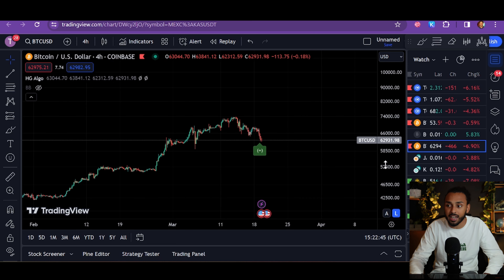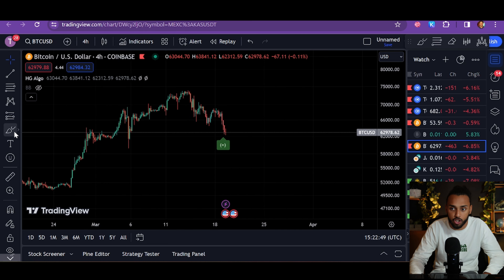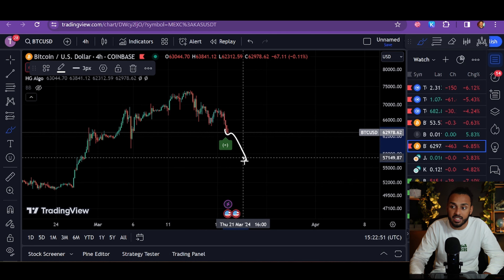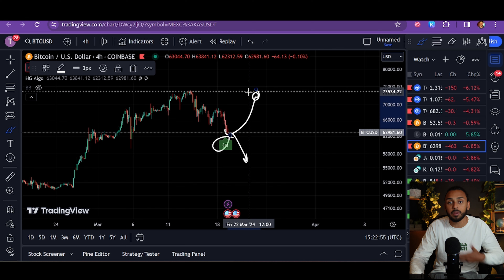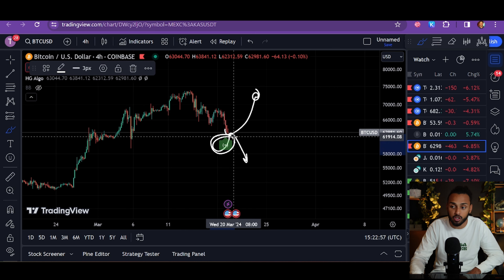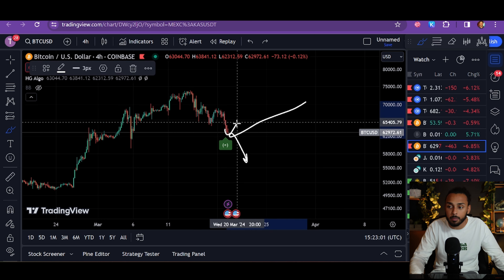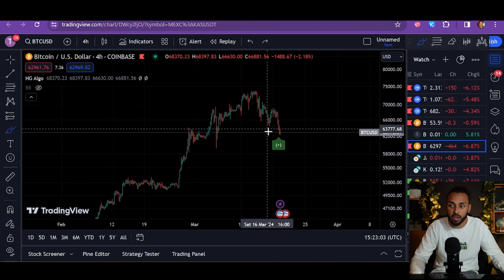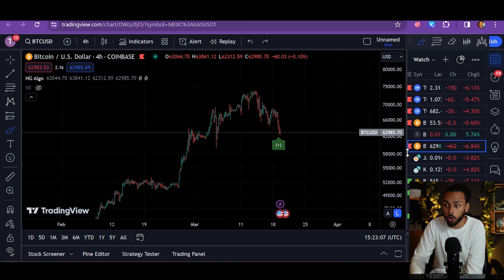Now I've always told you: this doesn't mean the price isn't going to continue to fall — it very well can and surely might. That's not the point. The point isn't to buy when it flashes green and sell when it flashes red. It's to build into these positions and dollar-cost average your way into the market at some of the best possible times. This is exactly what this signal is signifying. So we saw this here on Bitcoin.